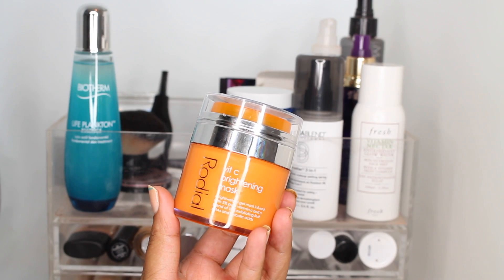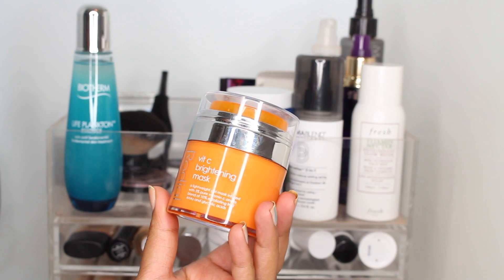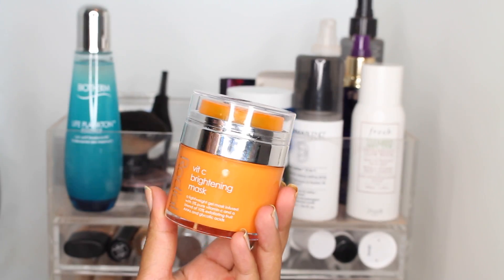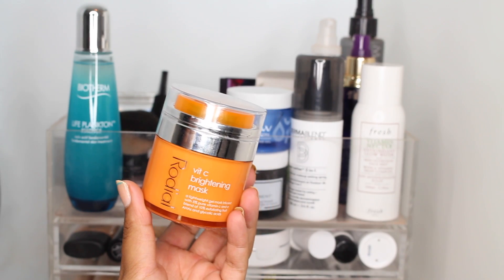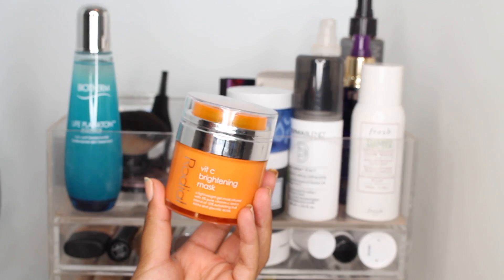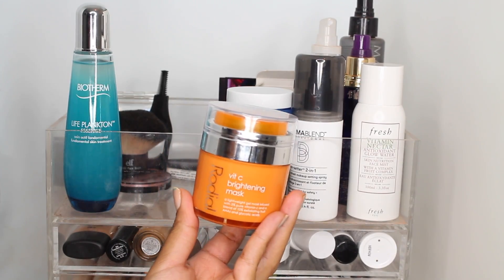This mask from Rodeo I've actually used probably three or four times now and I really like it. It is the Vitamin C Brightening Mask with 5% vitamin C along with AHAs and glycolic acid, which I'm trying to incorporate into my routine more to help with scarring and just general brightness of my skin. It's only about a 10–15 minute mask and then you just wash it off.